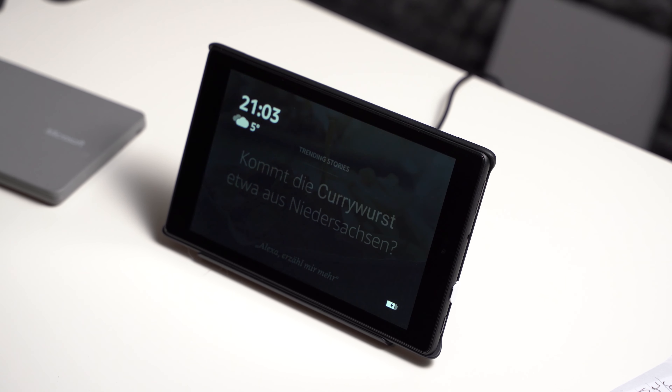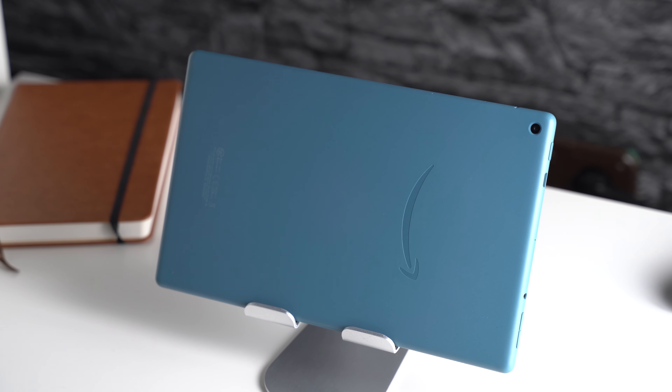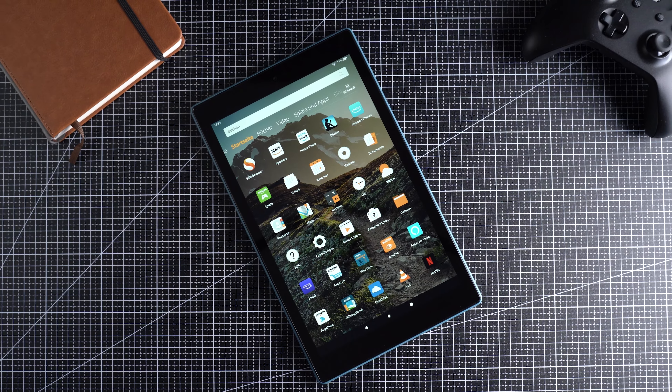That's the end of my Amazon Fire HD 10 2019 review. If you have any questions, feel free to write in the comments below and check out mynexttablet.com, where I'm reviewing pretty much every tablet and you can always find my recommendations. I'm Anjay — thanks for watching and see you next time.